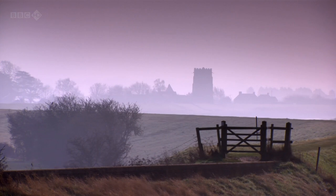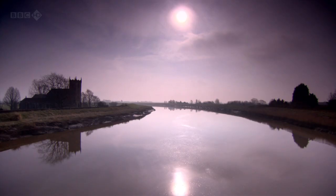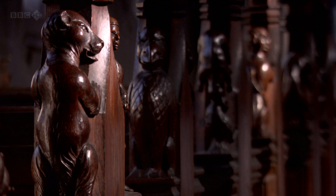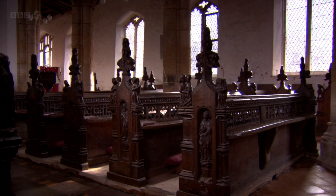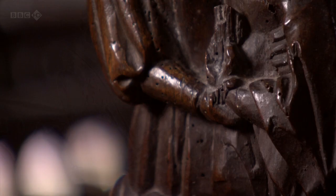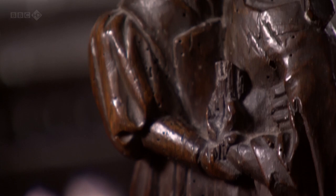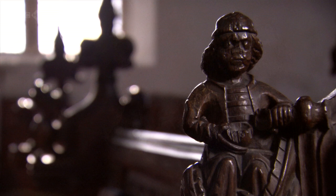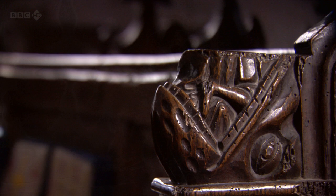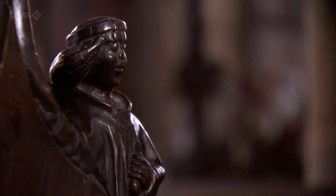But carpenters didn't just create images of the divine for churches. They could also conjure up visions of damnation. These bench ends show the seven deadly sins, the sinners being swallowed by a giant fish. Here you can see two lovers embracing, showing the sin of lust. Here a drunken lout pouring wine to show the sin of sloth. And here you can even see Avarice with his little money bags. For a largely illiterate population, this was a visual reminder to obey God's law.